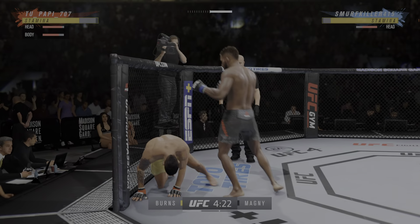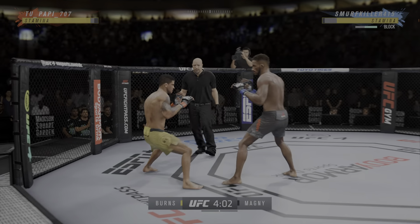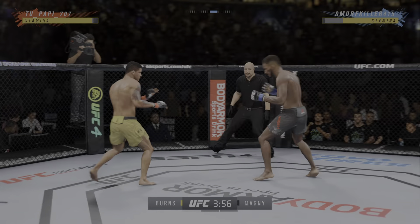Beautiful jab. He is really taking advantage of what is an obvious edge in reach, trying to establish that jab. He blocks the shot. Inside leg kick — perhaps a sign of things to come as he lands a kick there.